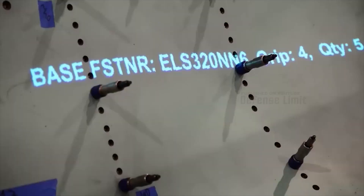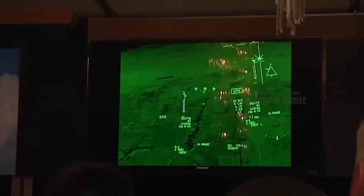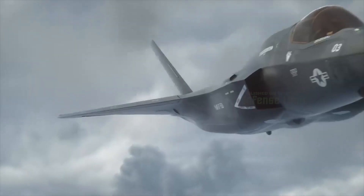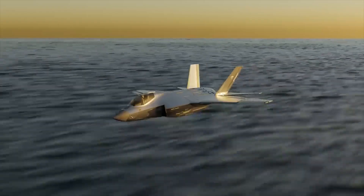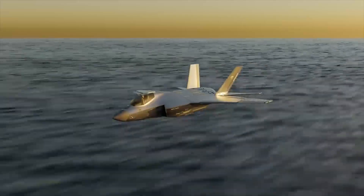The F-35 Chrome Lightning also has supersonic capability, allowing it to fly at very high speeds. With this capability, the aircraft can reach targets quickly and launch effective attacks. Additionally, it is equipped with sophisticated communication and defense systems.